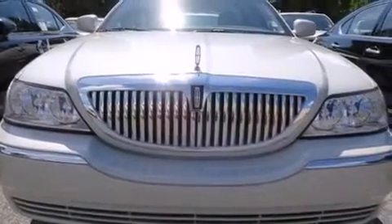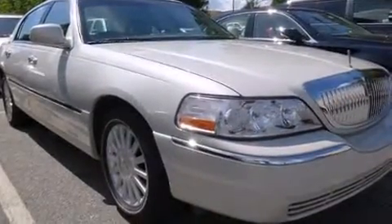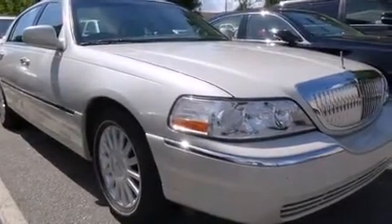Come test drive this 2005 Lincoln Town Car. Smooth gear shifts are achieved thanks to the powerful eight-cylinder engine, and load leveling rear suspension maintains a comfortable ride.